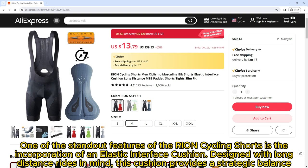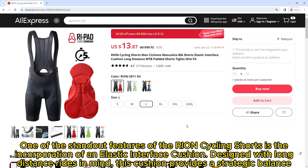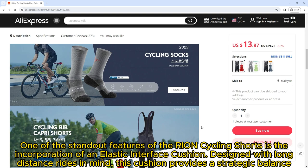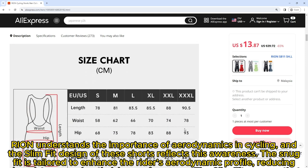One of the standout features is the elastic interface cushion, designed with long-distance rides in mind. This cushion provides a strategic balance between support and comfort — effectively reducing pressure points, minimizing chafing, and absorbing road vibration.